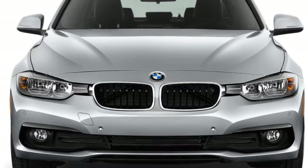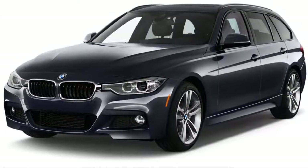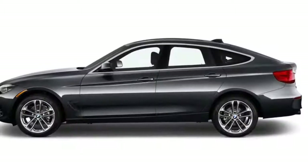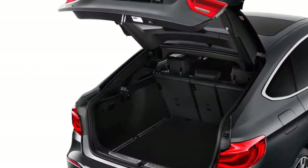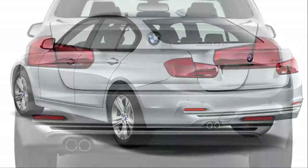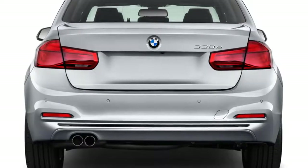The BMW 320i at $33,450 starts with manual front seats and leatherette upholstery, dual-zone climate control, Bluetooth, a 6.5-inch display, and iDrive. Options include wheels, infotainment, heated seats, carbon-fiber rear spoiler, wireless Apple CarPlay, and a rearview camera. It is powered by the 180-horsepower 2-liter turbo. Prices are MSRP and do not include destination charge.